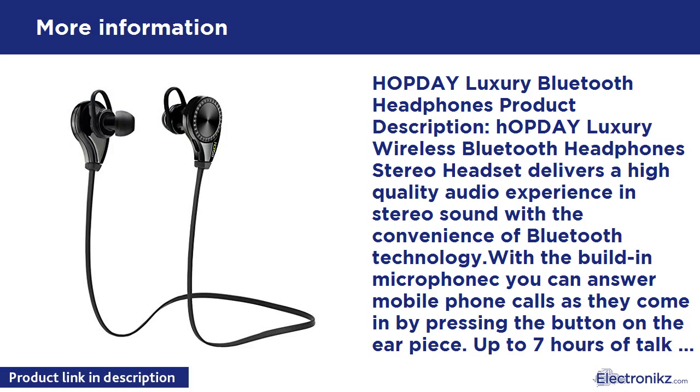Note: Before using the headset, please charge it first using the USB cable. To pair, press the power button until you see the blue and red light blinking — it will automatically enter pairing mode. If you still can't connect, plug the charging cable into the headset then connect to a computer USB port. In charged status, press the power button until the red and blue lights flash. On your phone, search for the headset model, select it, and click connect.